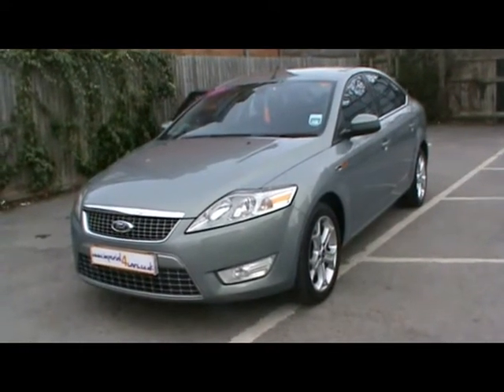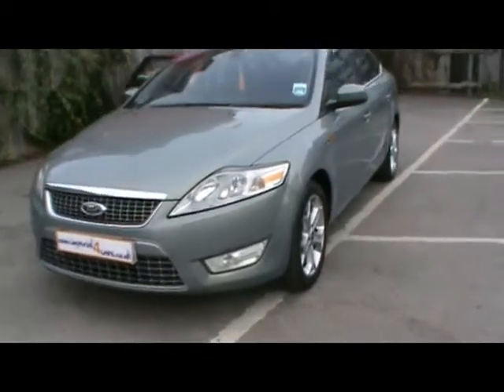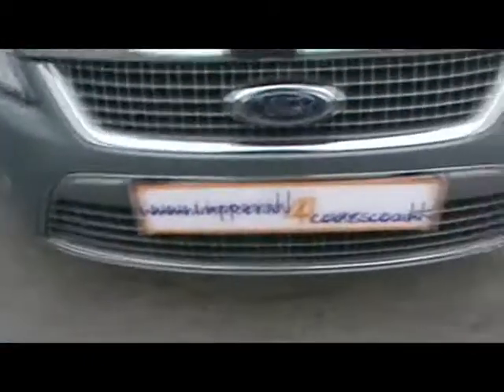Welcome to Imperial Cars. Today we have a 58 plate Ford Mondeo Titanium TDCi to show you. We're going to take you around the car so you can get a better idea of the condition and certain features of the vehicle, such as 17 inch alloy wheels and great condition bodywork.